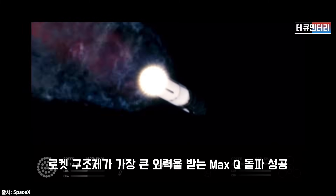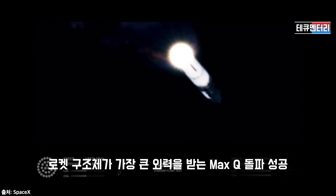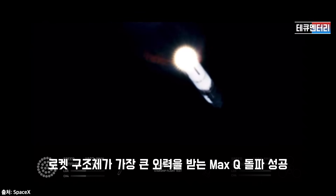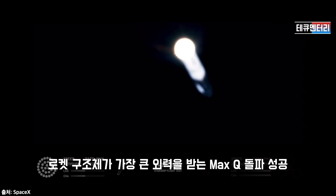Now the next major event is hot staging in just over 90 seconds from now. To get ready, the booster will shut down all but three of the Raptor engines. Clamps holding the two stages together will release, and Starship's second stage will ignite its engines.